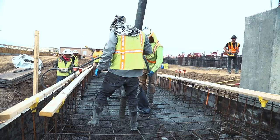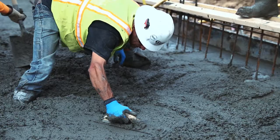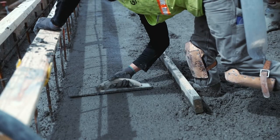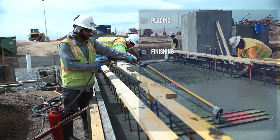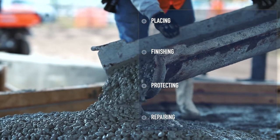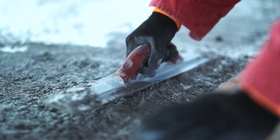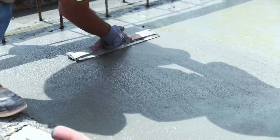At Garni, concrete finishers have an important job. They work in the construction of water and wastewater treatment plants. Concrete finishers work with concrete by placing, finishing, protecting, and repairing it. They not only make sure the concrete is poured and vibrated correctly, but they also use their experience and master techniques to ensure the concrete is finished per project specifications.